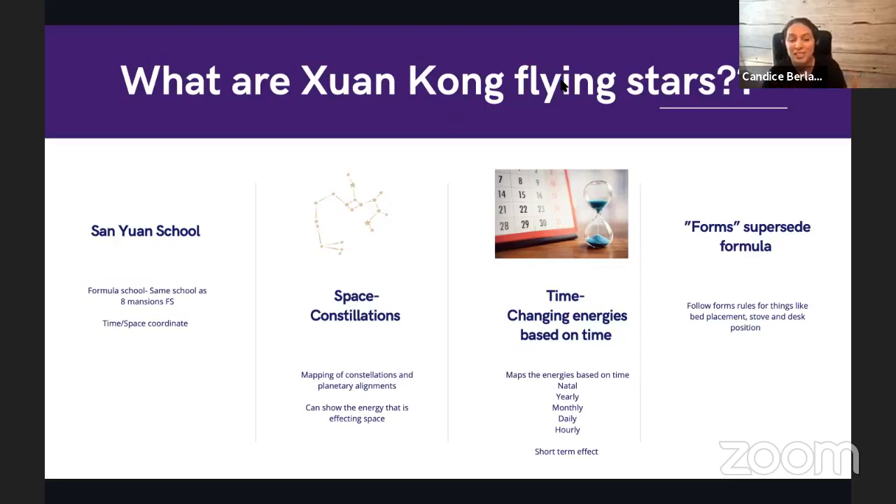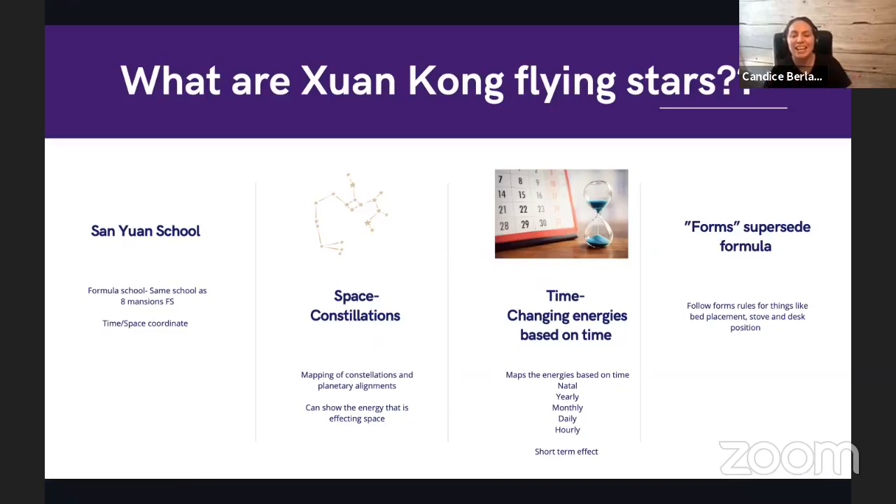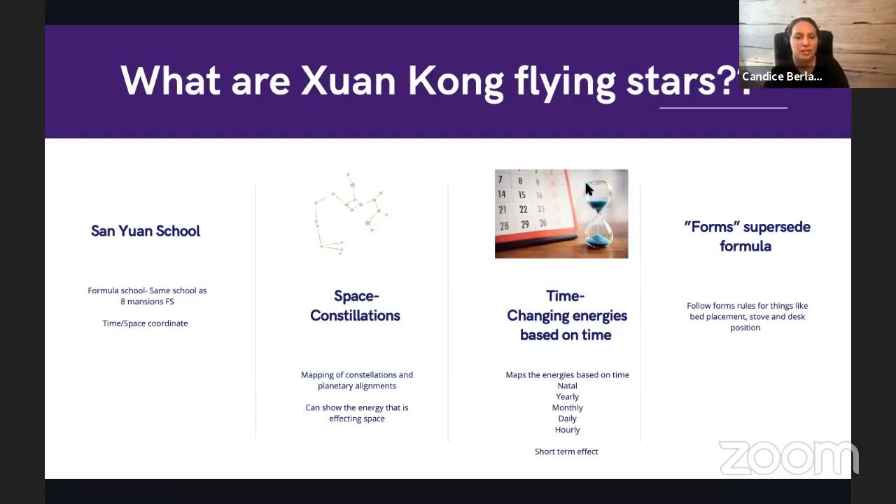Xuan Kong Flying Stars is the name of the flying star system. It's a formula school under the San Juan school, in the same way that Eight Mansions feng shui is a formula school based on how your home sits. Flying stars is literally a time-space coordinate — these stars are actually based on constellations and planetary positions in the sky, visiting certain areas of our home during certain times.